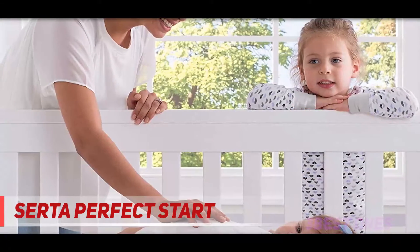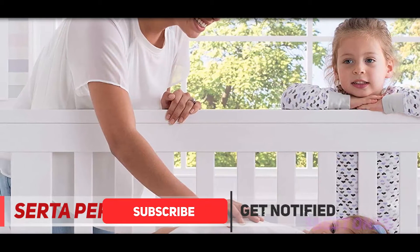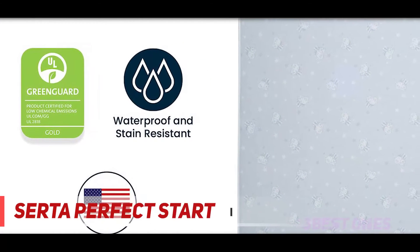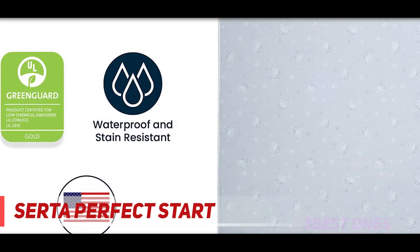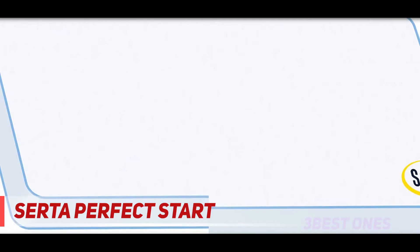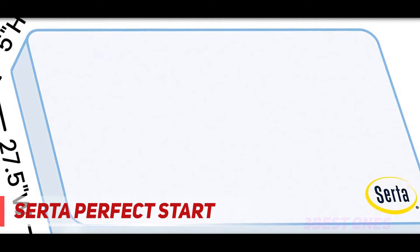Since your baby will be spending the majority of his or her time lying on their back, it is important that you look for a mattress that comes with a comfortable surface. However, being comfortable doesn't mean that you don't take into account firmness. A firm finish is specifically important as it will hold your baby up and make sure he or she doesn't sink into the mattress, which can be dangerous. The Serta Perfect Start crib and toddler mattress is the perfect combination of firmness and comfort.